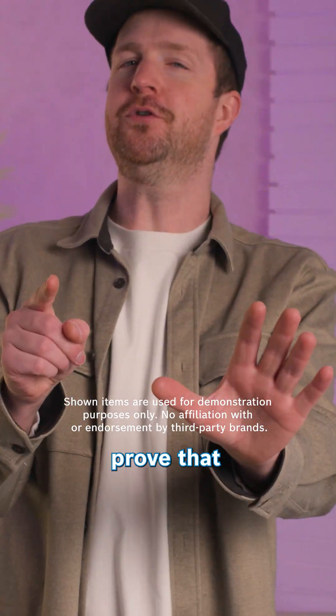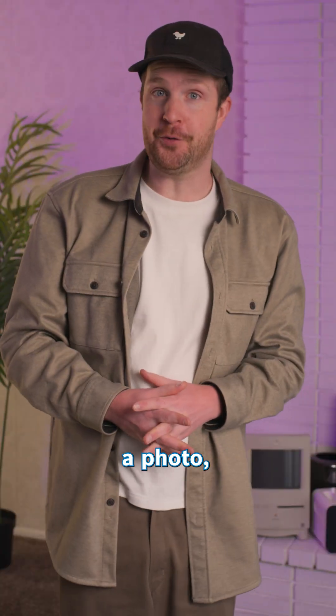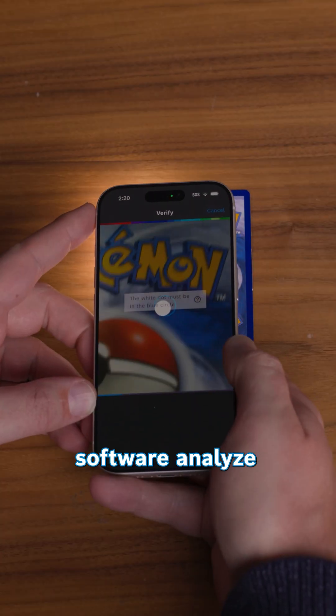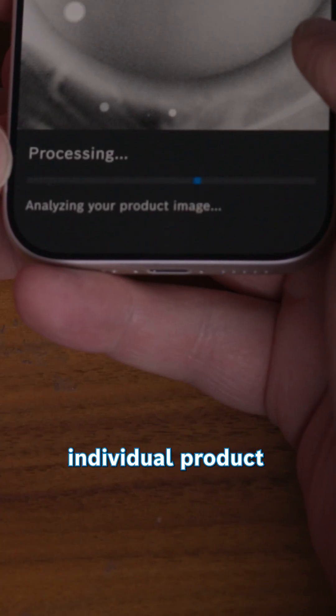Quick question: how can you prove that these are real? Well, I can simply take a photo, have the Origify software analyze the natural surface structure — because every physical surface of every individual product is unique — and boom! Authenticated.